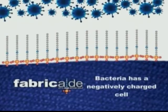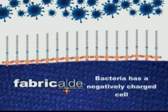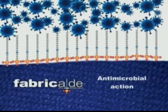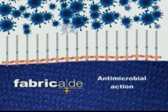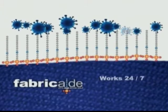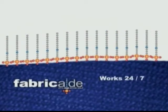Single-cell microorganisms like bacteria and fungus have a negatively charged cell membrane. So when they come in contact with fabric treated in Fabricade, they are drawn into the positively charged, sword-shaped antimicrobial and incapacitated.